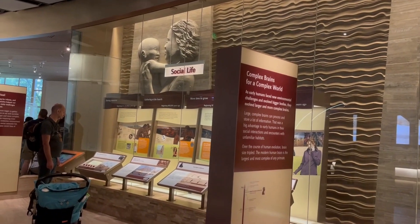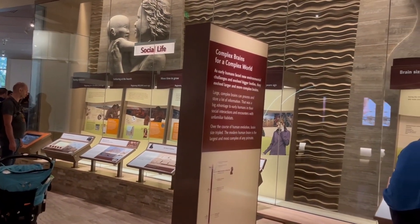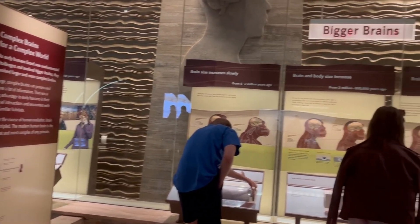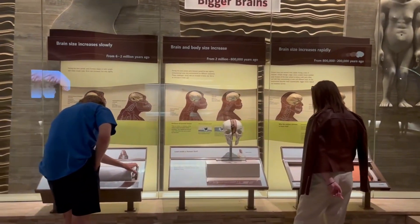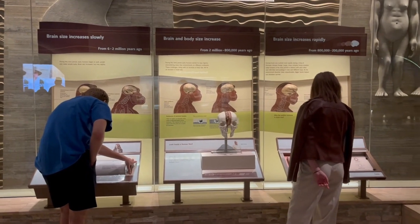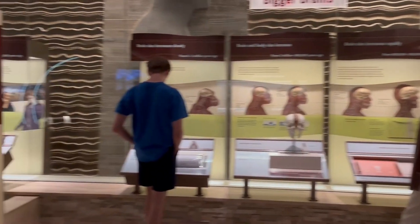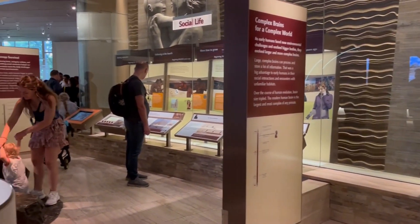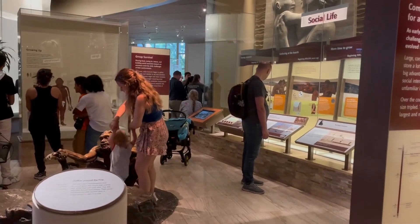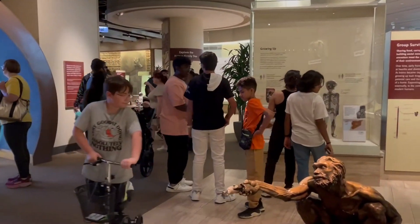The mammal room is definitely pretty interesting. Besides telling you how we grew from primates up to the human body structure we know nowadays, they show you how brain size increased — first really slowly, then at a kind of normal pace, and then rapidly. They also show how humans adapt based on cold versus hot climates. I'm not much of a history person, but this museum is definitely pretty cool.